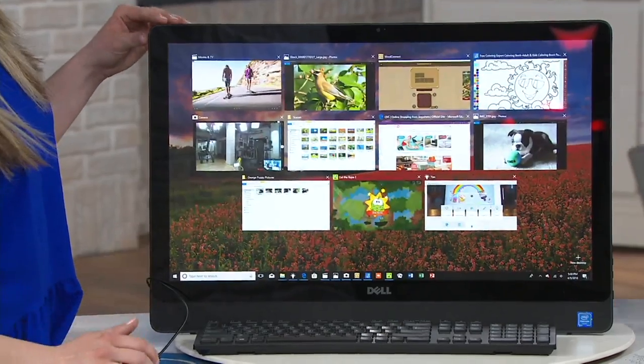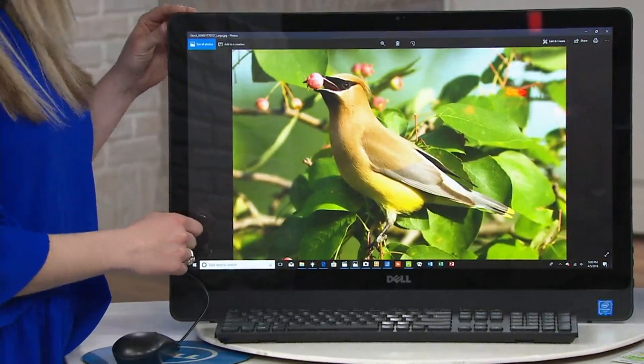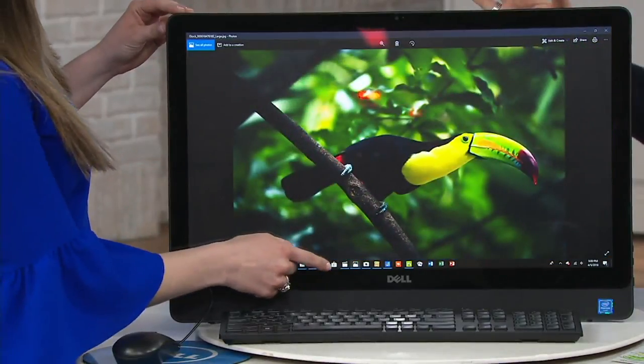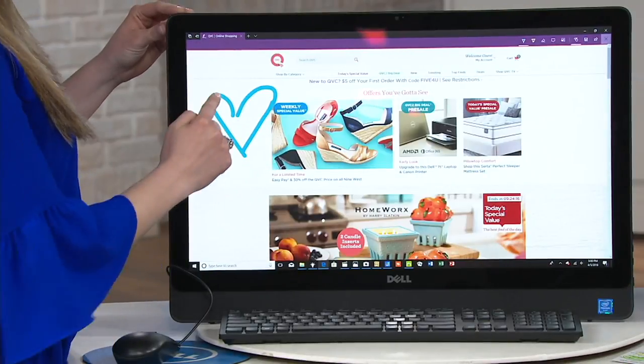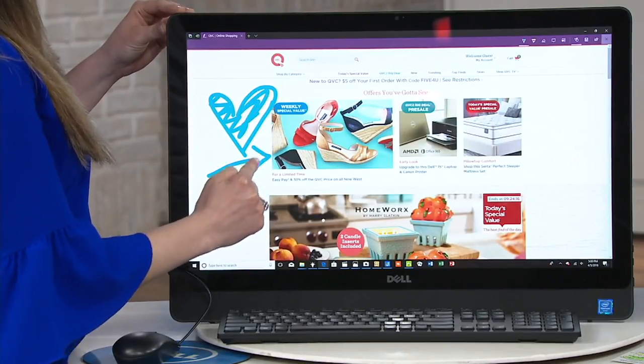We have an awesome computer and great value from Dell for you tonight. To me, this is the great family hub computer. It's going to stand up to day-to-day tasks: email, social networking, online shopping, kids' homework. You can do it all. And for all those family photos, movies, and music that you have, there's huge storage space — even for the music you have yet to download and the photos you have yet to take.